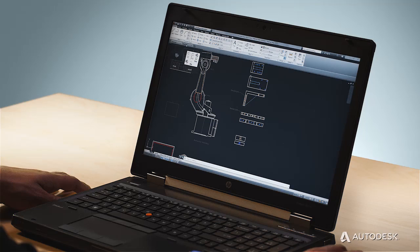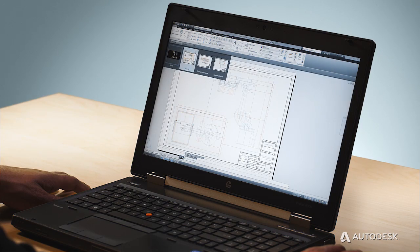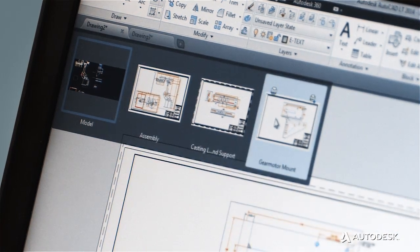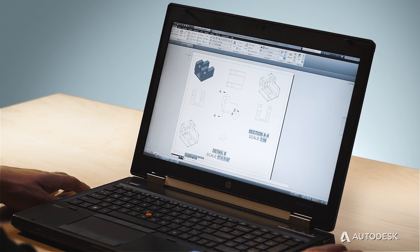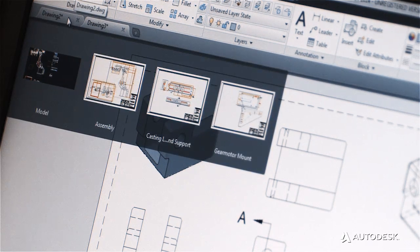By adding our new drawing tabs, we made it easier and quicker to work with and switch between multiple documents. These tabs include thumbnail previews of model and layout views, so users can find and switch to the right document every time.